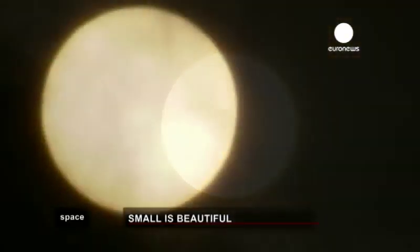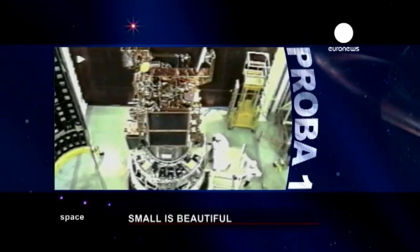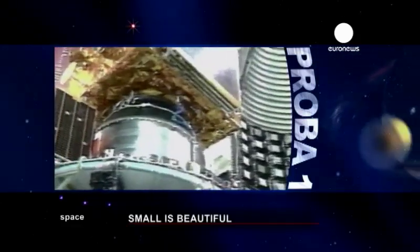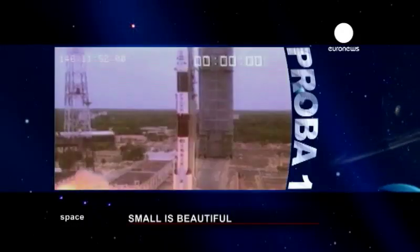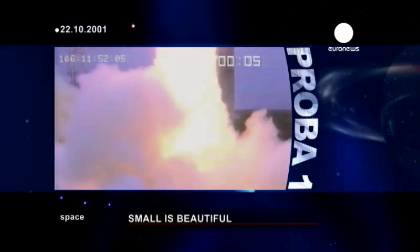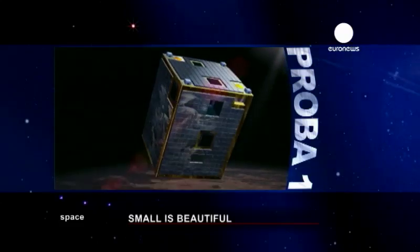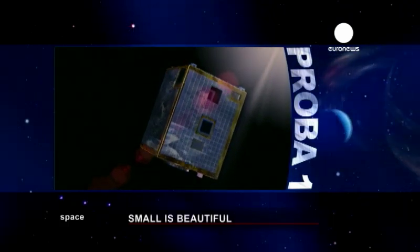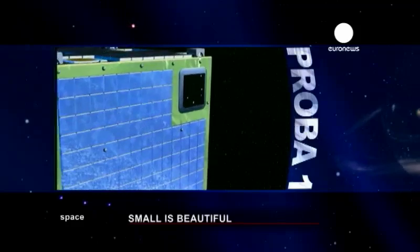The first PROBA was built as a small test satellite orbiting the Earth. Relatively cheap, it looks more like a washing machine covered with solar panels. Ten years ago, PROBA-1 took off on top of an Indian rocket and was placed in a polar orbit 600 kilometers high. Its mission was to record existing radiation along its orbital path and test a new generation of batteries. Initially due to last two years, PROBA-1 is still working.